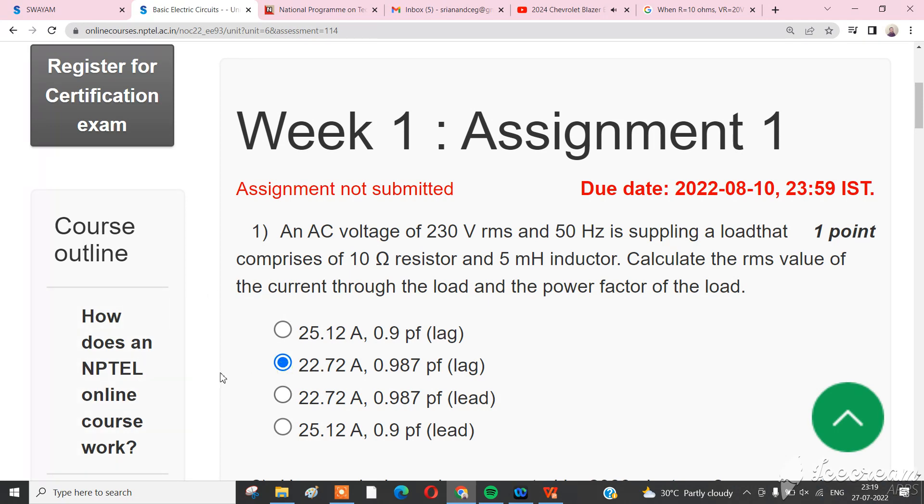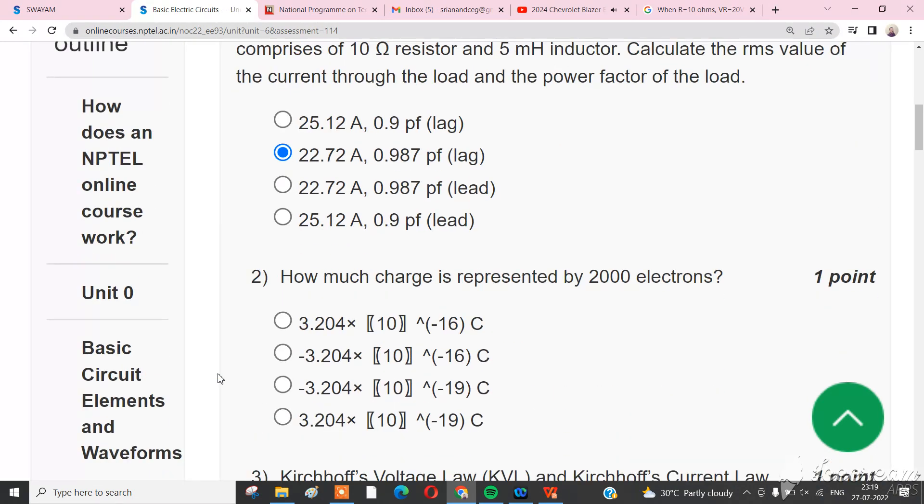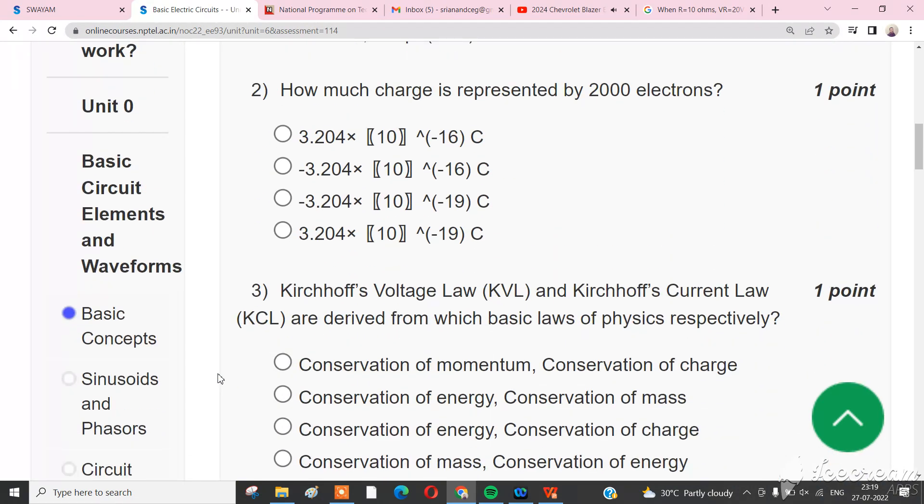The prices for the base trim 1LT starts at around $45,000 but the base trim will only come in early 2024. The 2LT and RS trims, which come out around summer 2023, start at $48,000 and $52,000 respectively, and the top high-performance trim SS starts at $66,000 and will be available in late 2023.